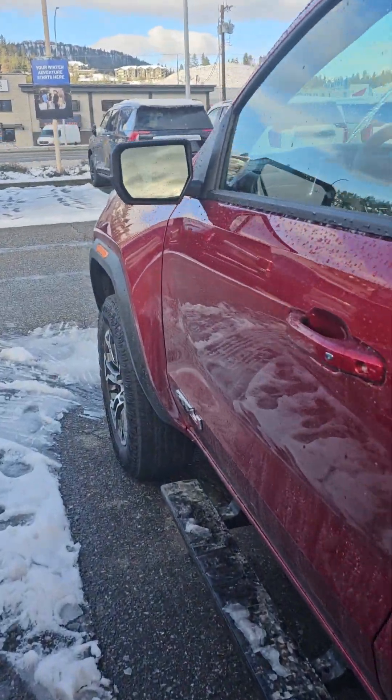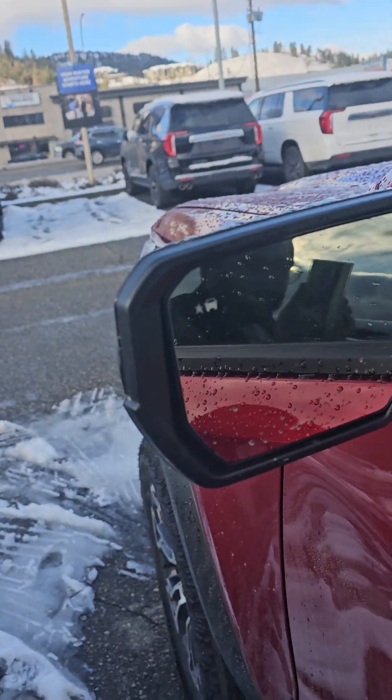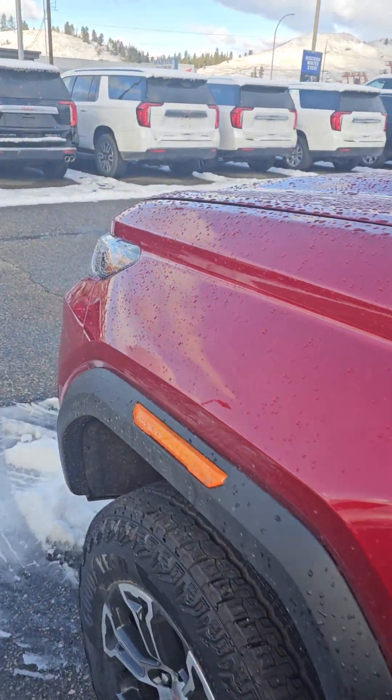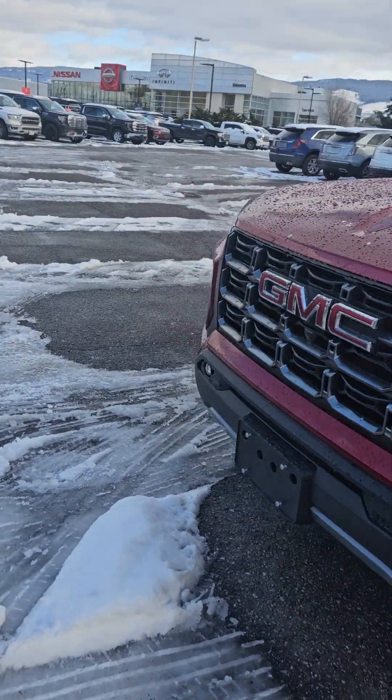One thing I forgot to mention — if you see here, it has your lane assist sensor right over there. So if you don't have space on the side, it will sense it and let you know. Let's go to the front side.